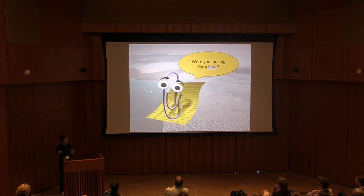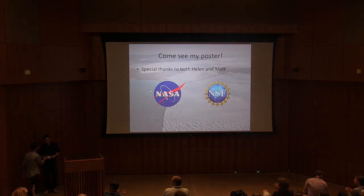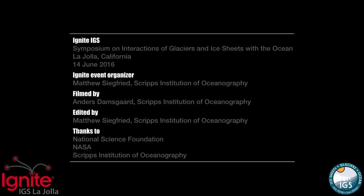If you were still hoping to get on a boat — like I'm hoping to get on a boat — the good news is we still need that data, but satellite remote sensing is another tool we can use in understanding the seasonality of these plumes and the long-term record of what these plumes have been doing. Thanks for listening. Come see my poster where I talk a bit more about this, and special thanks to both Helen and Matt for organizing this, and to NASA and the NSF for their travel support.